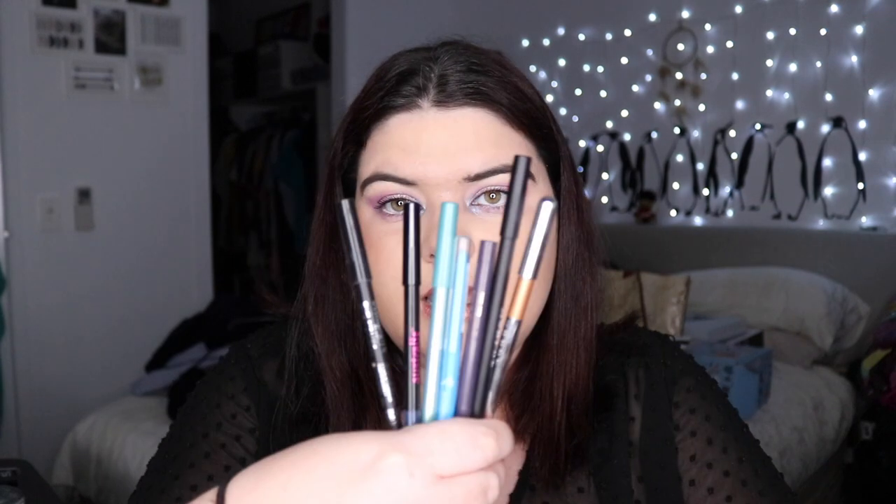I saw Betty Jeans' video on her colourful eyeliners and I was like, I want to go through all mine too and show you guys them all. NYX and ColourPop make up the majority of my collection. Let's kick it off with the odd random ones — I have 33 colourful eyeliners, so these are just ones I have of a single brand.